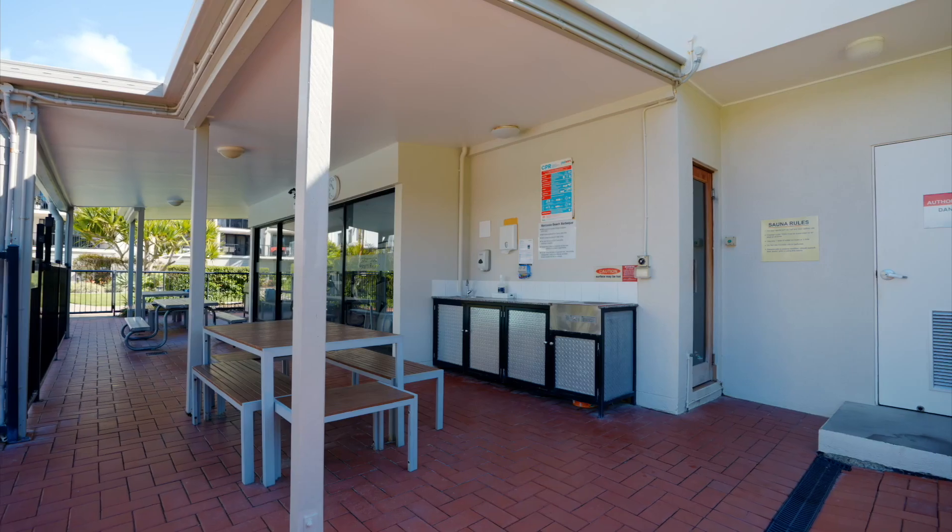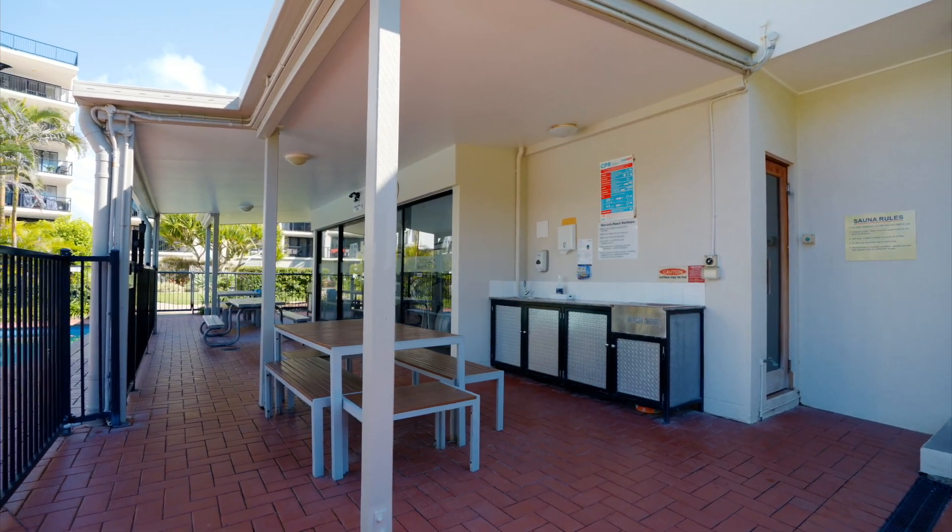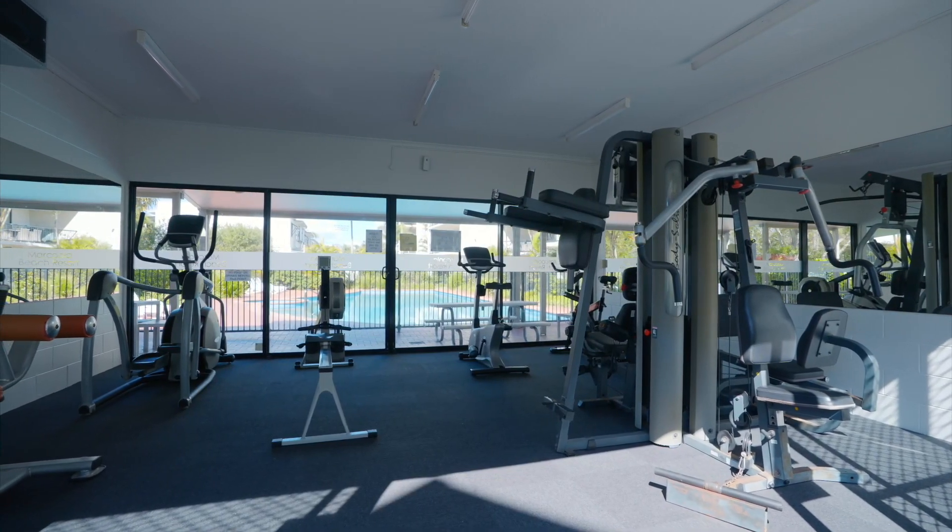Enjoy entertaining friends and family around the barbecue areas, or if you need to get a little bit fit, go and have a workout at the gym.